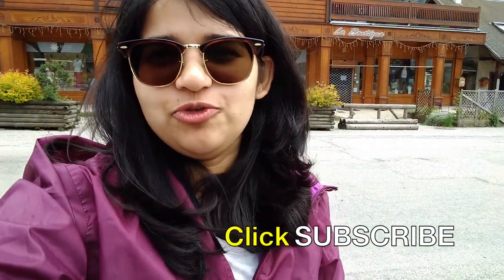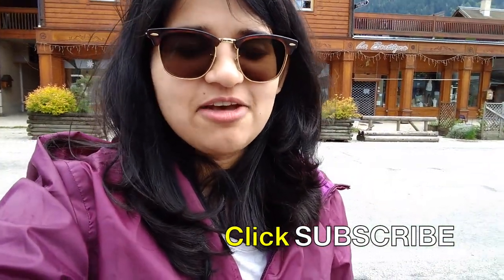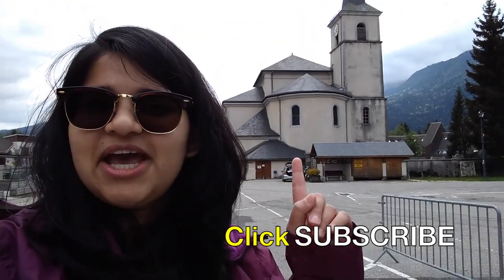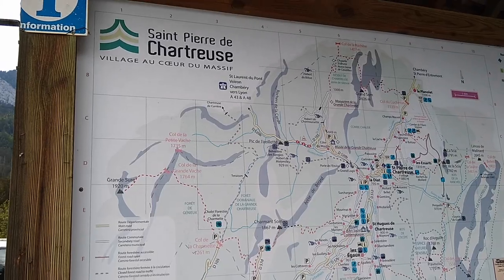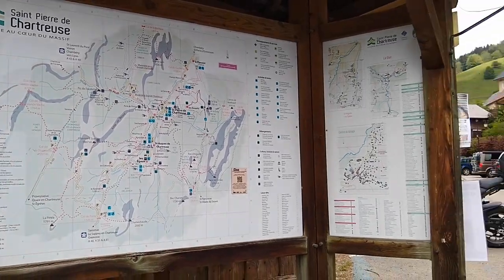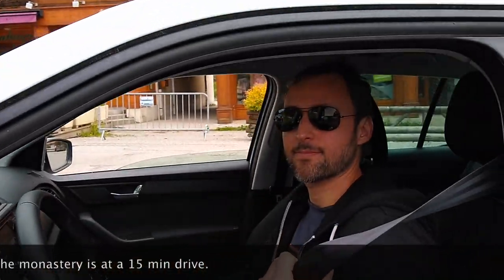After about 45 minutes of scenic drive, we have finally arrived at Sampier de Chateau, and behind me is the eglise of the village. They have given a very comprehensive map of the place. You found the address? Yes.